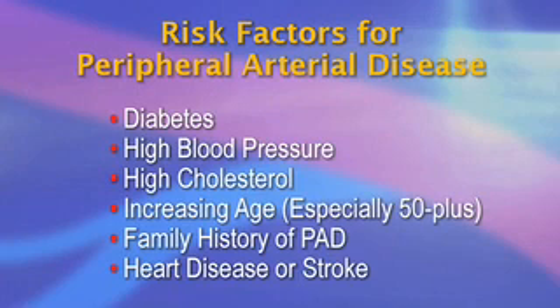If you smoke, you have an especially high risk for PAD. Other risk factors include diabetes, high blood pressure, high cholesterol, increasing age — especially after the age of 50 — and a family history of peripheral arterial disease, or PAD, heart disease, or stroke.